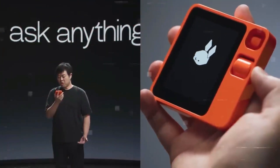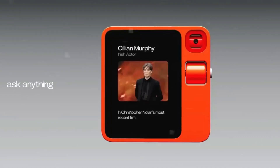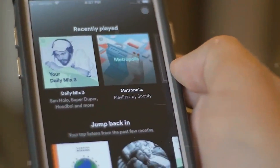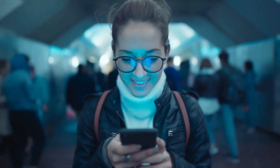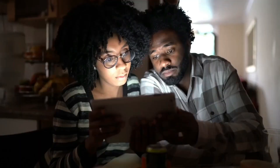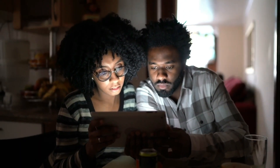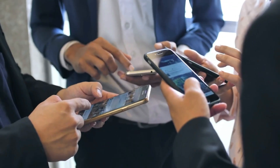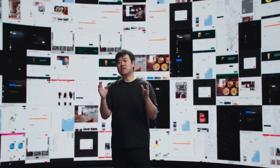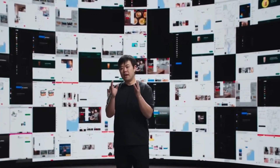Why is there a need for an R1 device? The Rabbit R1 is not a conventional smartphone. Rather, it is billed as an AI-powered personal assistant that will ship in late March for $199. Among the many things our phones excel at are taking pictures on vacation, providing a never-ending supply of short films to watch, and serving as personal organizers. According to Jesse Liu, founder and CEO of AI tech startup Rabbit, that's precisely the issue.